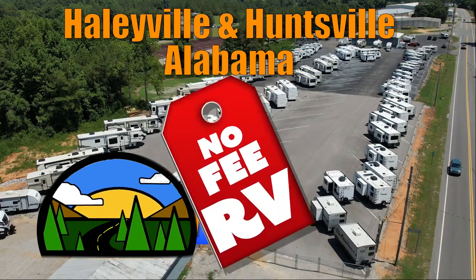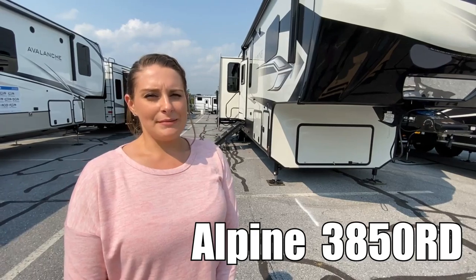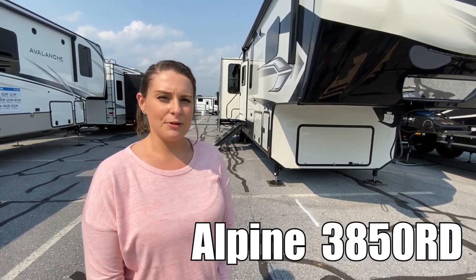Here's another no-fee RV from Triple H RVs of Alabama. Hi, my name's Alicia, and I want you to check out the Keystone Alpine 3850 RD with me. Come on.